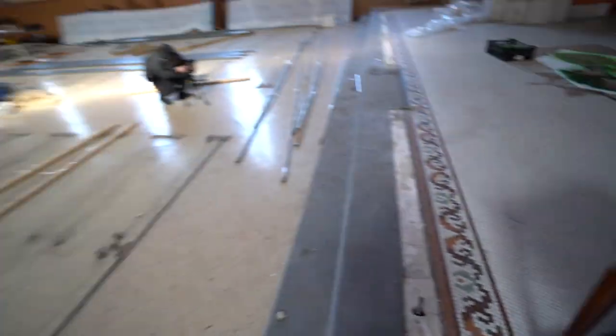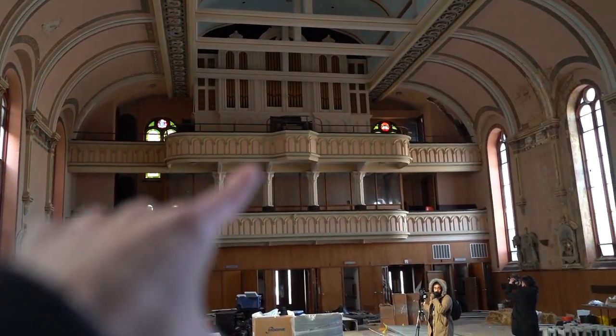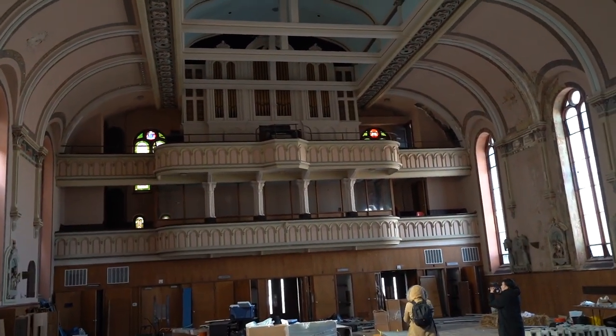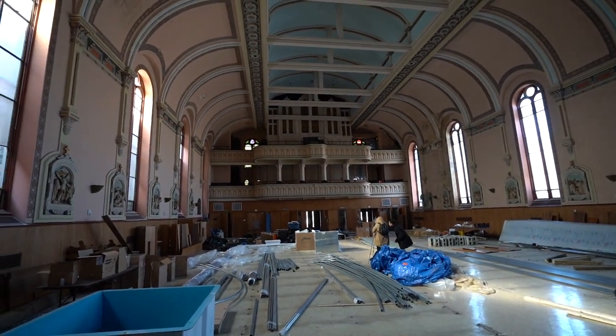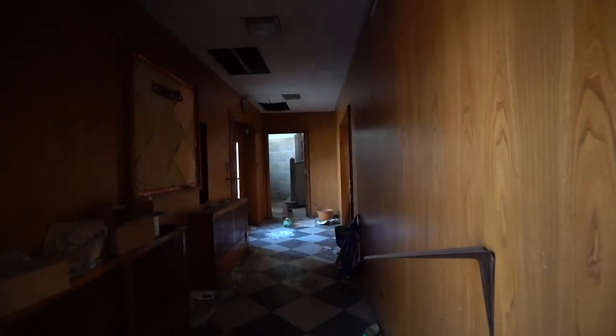It obviously doesn't work, but I really want to see the one up there. I need to get up there ASAP so I can see this whole church from a different perspective. Check it out — we found the confessional booth. That's sick. Now to find our way up — I think the stairs are right here.